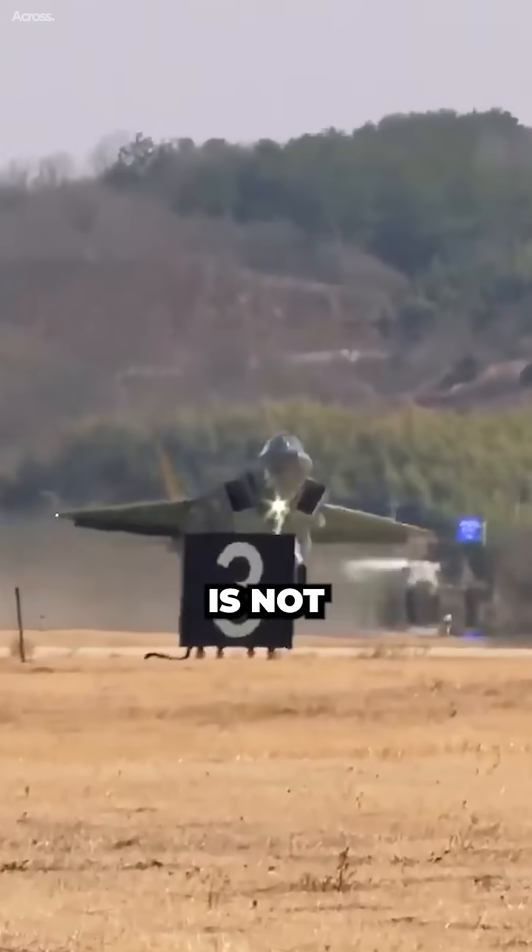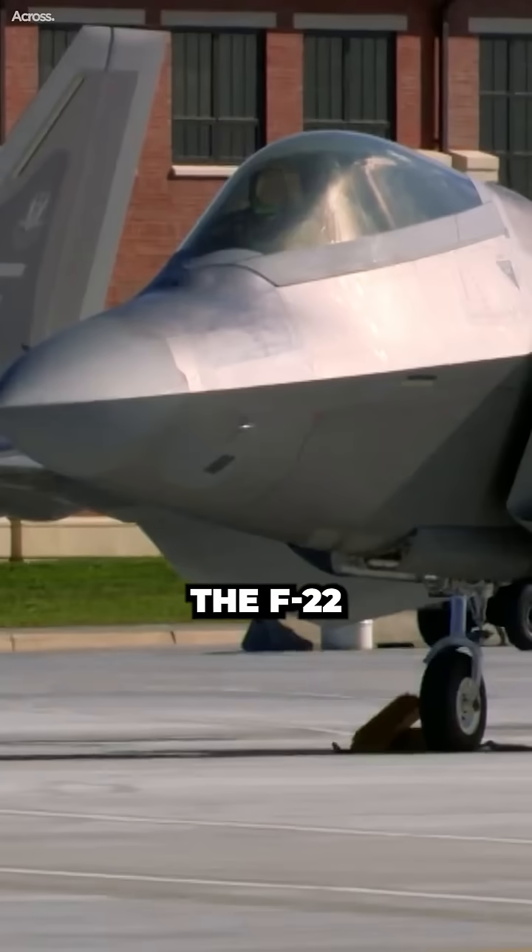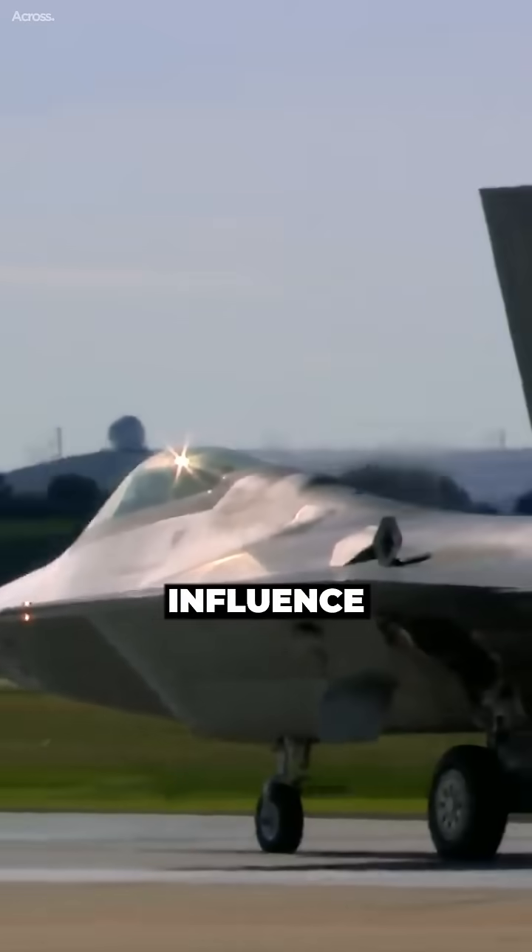The KF-21 is not a direct copy of the F-22, but it is clear that the F-22 has been a major influence on its design.